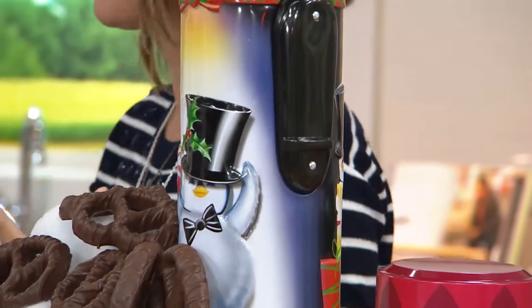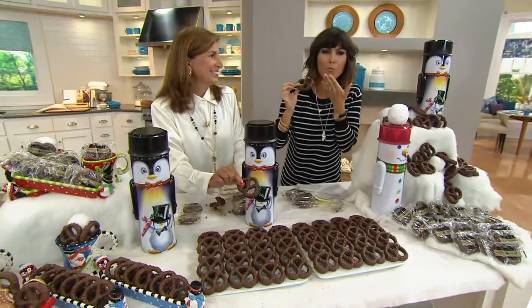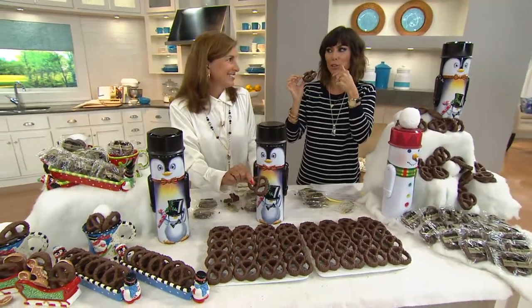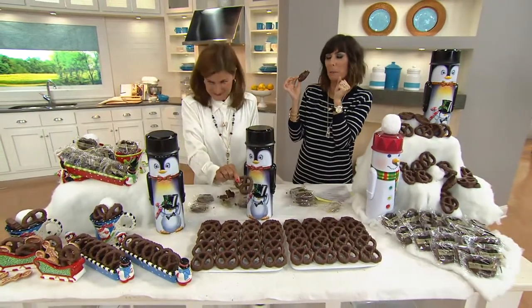Can I take a bite before we move on? Go ahead — chocolate and chicken, they go together great. Mmm. The pretzel crunches, the chocolate's decadent, and I taste the hint of salt you mentioned. There you go.